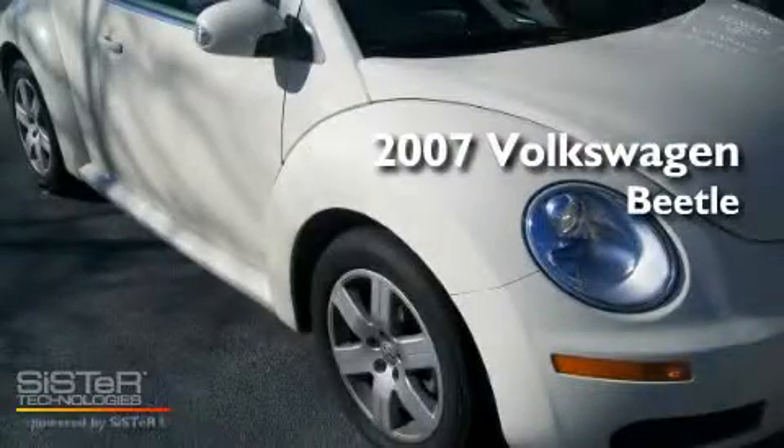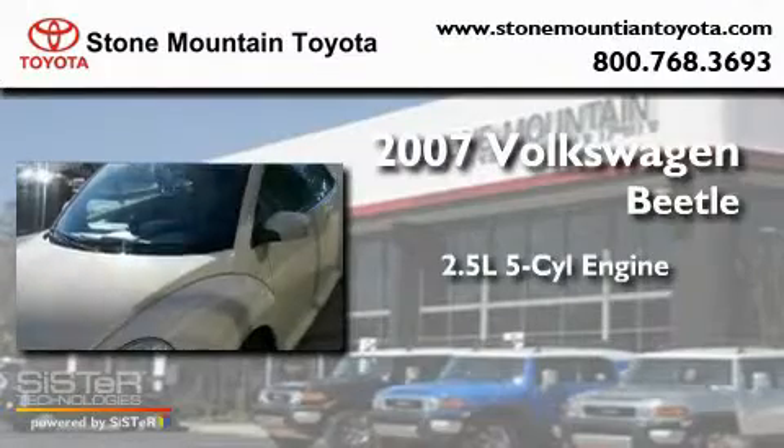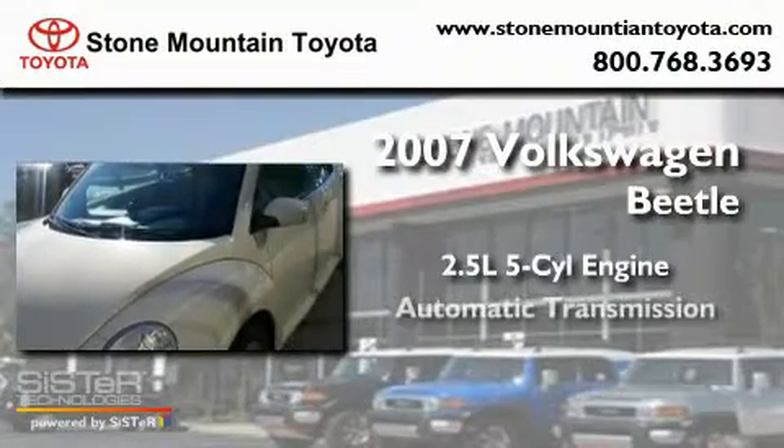This is a 2007 Volkswagen Beetle. It features a 2.5-liter five-cylinder engine and an automatic transmission.